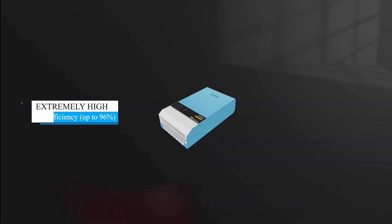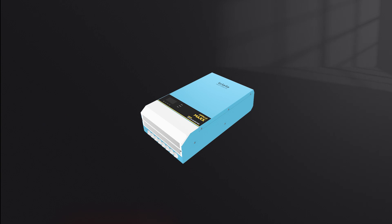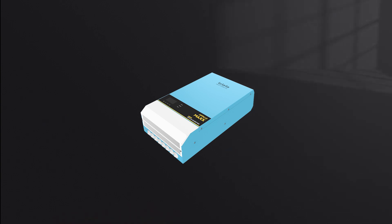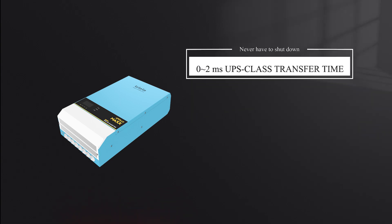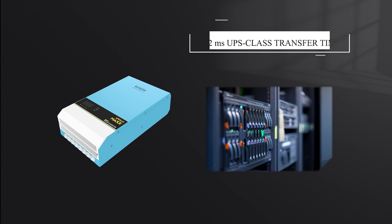The stylish Apollo Max inverter offers extremely high power efficiency up to 96 percent with remarkably low self-consumption power. It features built-in battery low-voltage soft protection and a 0 to 2 millisecond UPS-class transfer time, ensuring your sensitive appliances never have to shut down and restart.